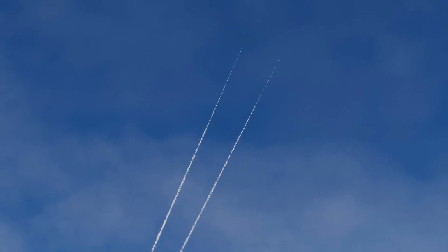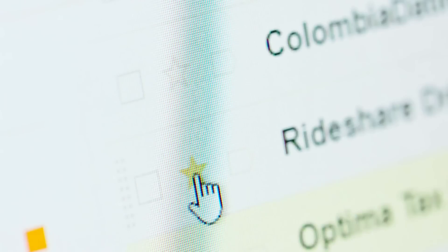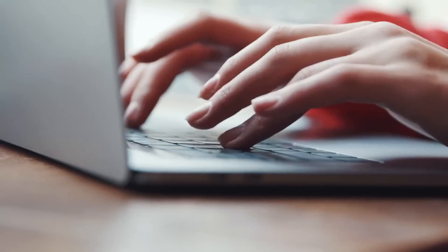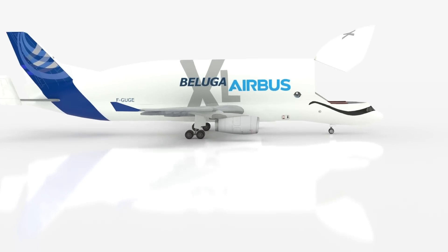So, you managed to get your hands on a new Beluga XL. How? Why? Who knows? But now you've sent me this crazy email to turn it into a passenger plane. Let's start by seeing what we have to work with.